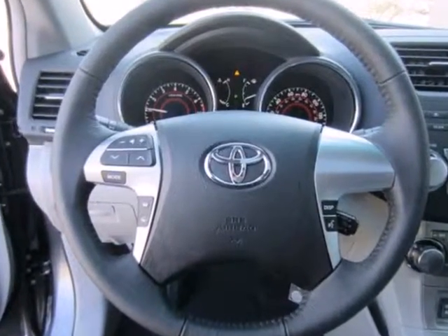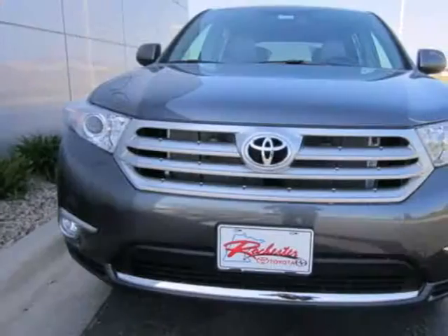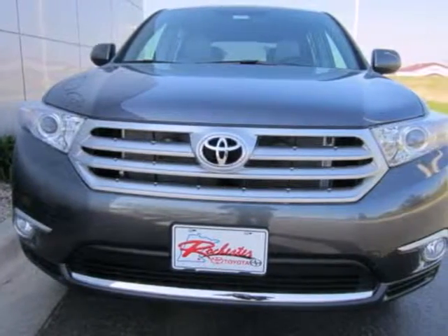Feel protected with its anti-lock brakes and front and rear stabilizer bars. Grab a hold of this great SUV — it won't be here long.